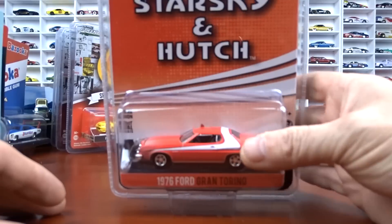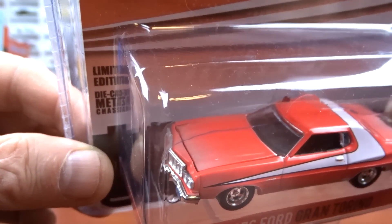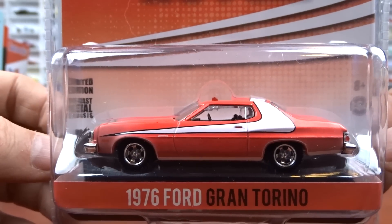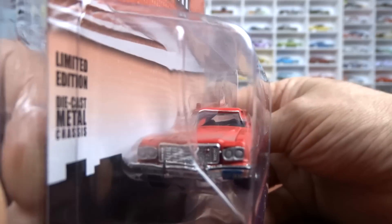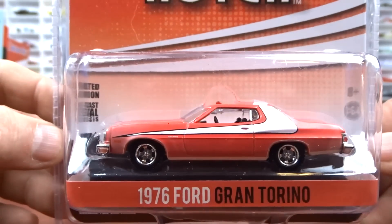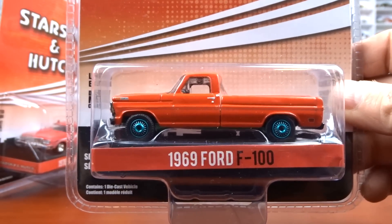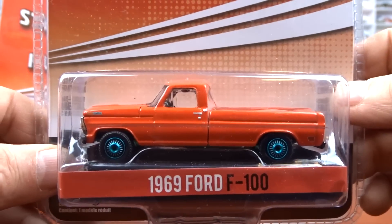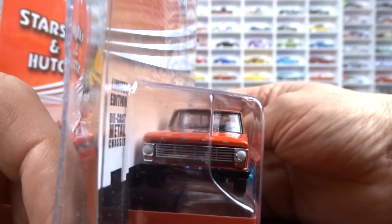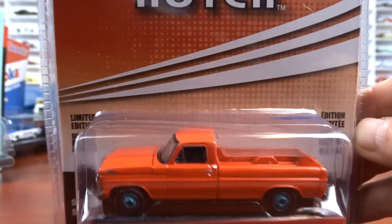I picked up some older stuff — a Starsky and Hutch '76 Ford Gran Torino. I already have this one in the clean version, but I got it in this dirty or weathered version — the paint looks faded. I grew up on this show watching it when I was younger. And we got Starsky and Hutch in a green machine — a '69 Ford F100 with the green wheels, green base. Now I have the green machine in that truck. I collect these Ford trucks.